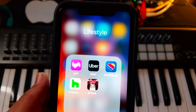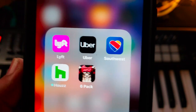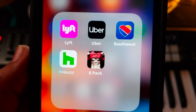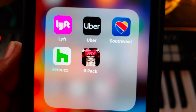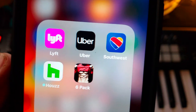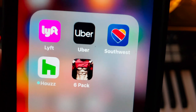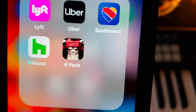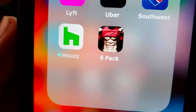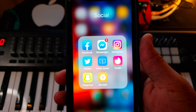Now we're in my Lifestyle folder — apps I use daily to make life flow easier. First is Lyft, then Uber — I like both equally. Next is the Southwest app for decently priced flights. When I fly first class I go United, but I didn't download their app since I always buy first-class tickets directly. On the second row: the Houzz app for home decoration ideas when I want to change the feng shui of the place. And last but not least, the Six-Pack app — it's got a lot of great exercises to chisel up that gut.